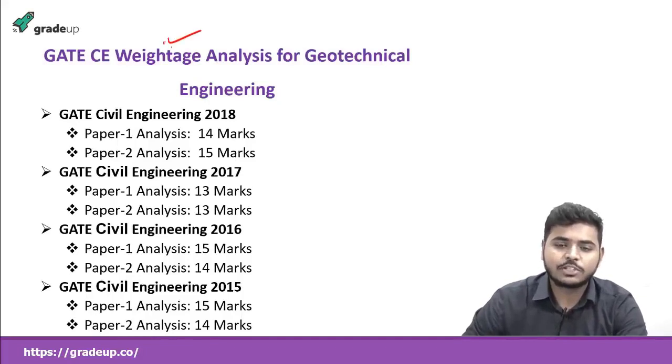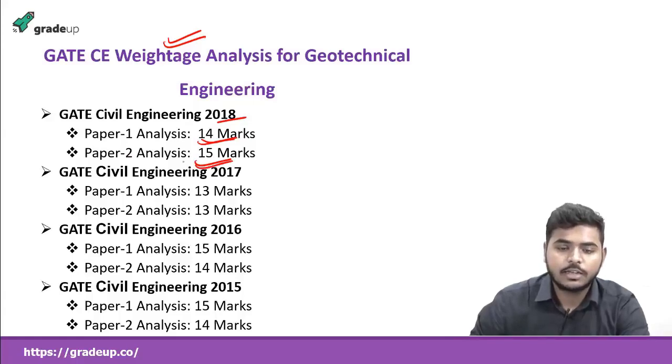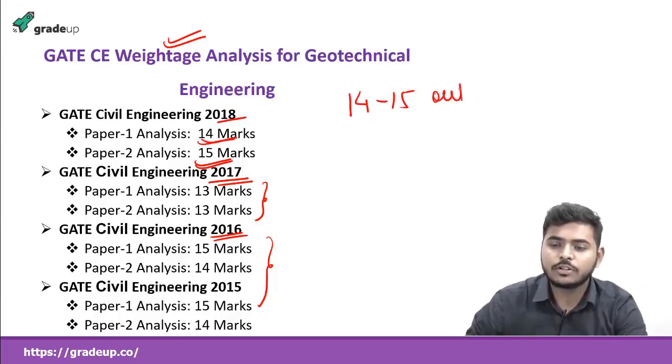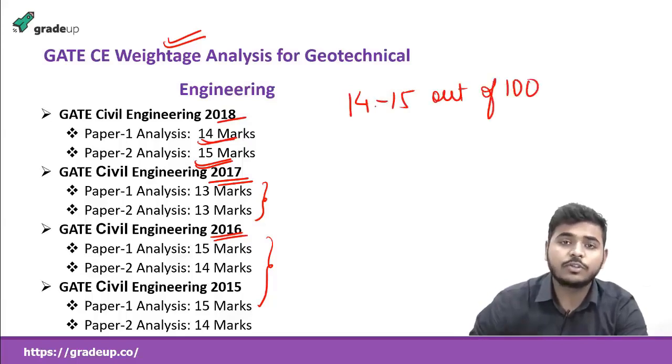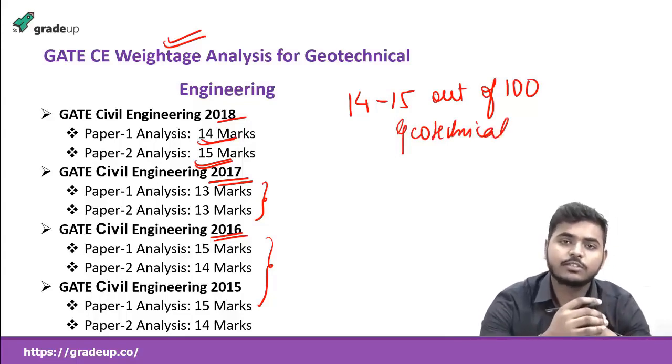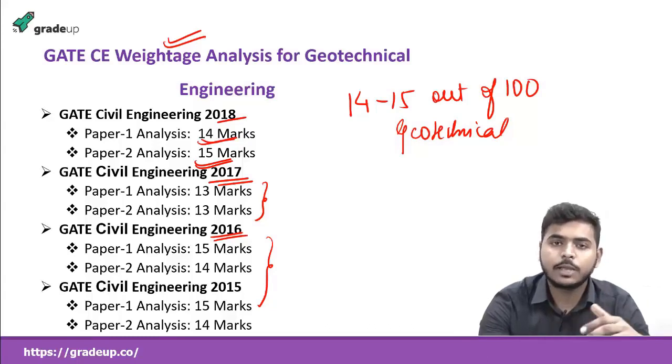As I mentioned, the weightage analysis for geotechnical engineering: in the year 2018, in paper 1 it was asked for around 14 marks, and in paper 2 it was asked for 15 marks. In the year 2017, around 13 marks were asked for both papers. In 2016 and 2015, you can see that around 14 to 15 marks are asked. So in general, around 14 to 15 marks out of 100 — that is 14 to 15 percent, which is a very huge percentage — are asked from geotechnical engineering. Now, this geotechnical engineering is divided into two parts: first is the Soil Mechanics part and another is the Foundation part. We will be completing first the Soil Mechanics portion and then we will move on to the Foundation portion.